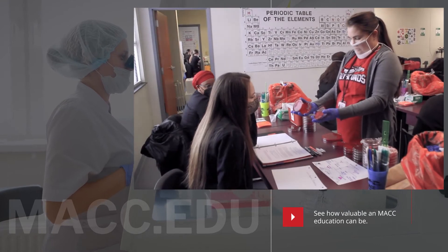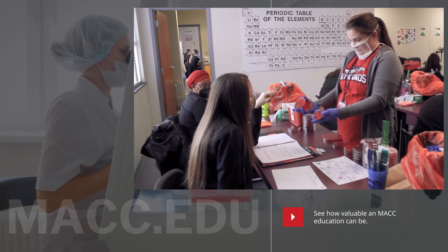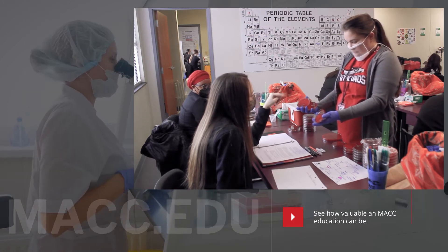We require general education courses before entry into the program, and once accepted into the professional year, our program lasts 11 months.